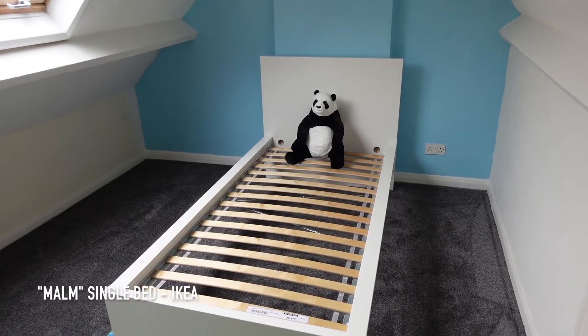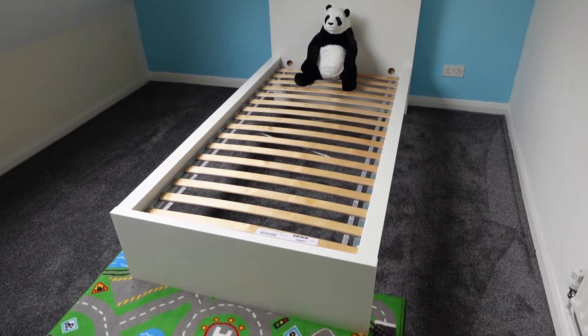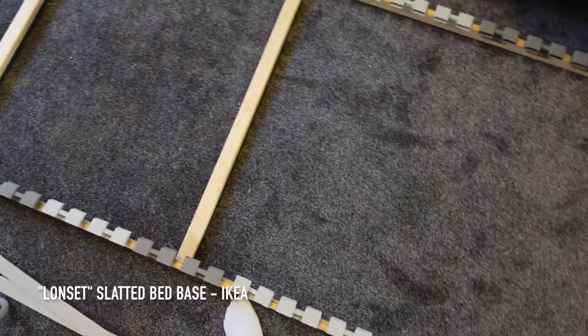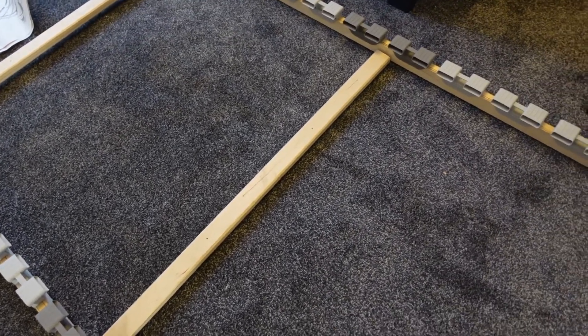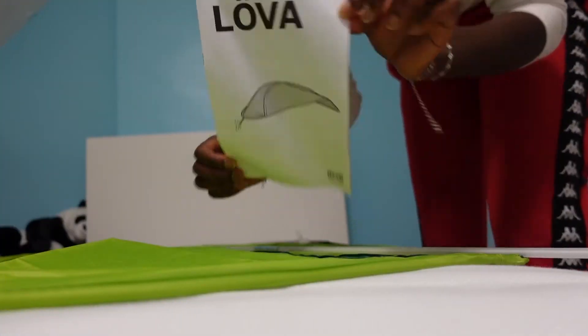We're finally done with this bed. This is the single bed from IKEA like I mentioned before, and this carpet is also from IKEA in the kids section, which I thought was a really nice addition. We ended up changing the slats to a different one because the other slats in the room kept moving around, so I'm just building this now.